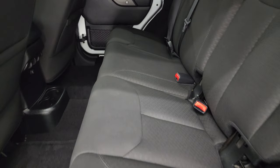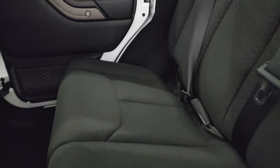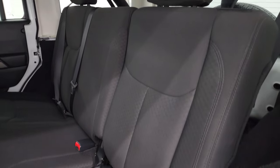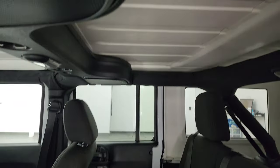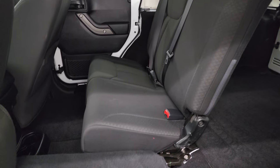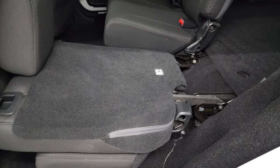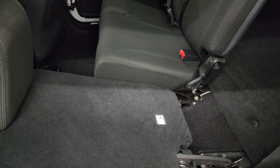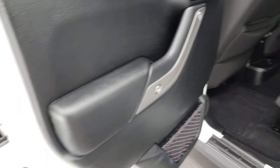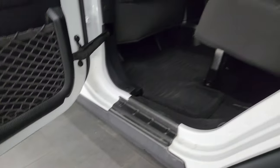Take a quick look at the back seats — they are in fantastic condition, no rips or tears back here. It does have the LATCH child safety system for any child car seats you may have. Factory floor mats back here. Power windows. The inside of the hard top looks really good. These seats fold down for extra storage and you can see just how nice and flat they go. You do get child safety locks on the back doors, and the inside and bottoms of the doors all look really good.